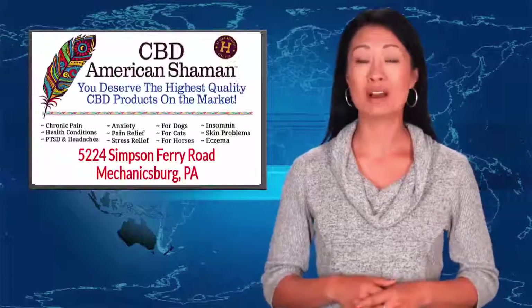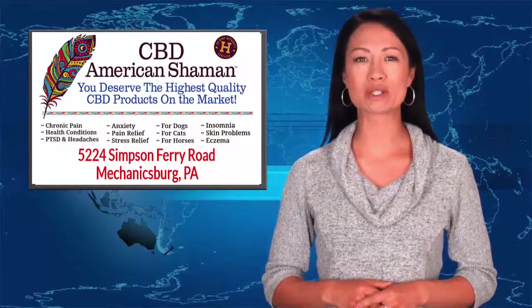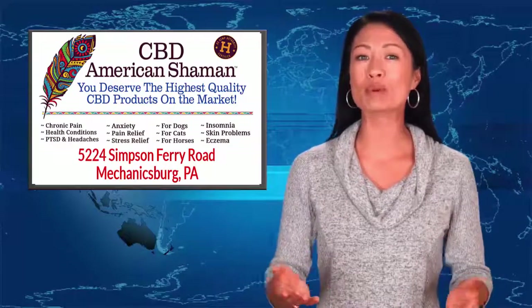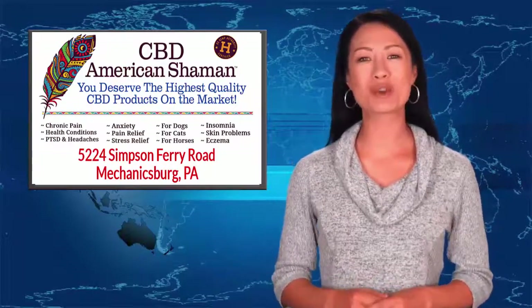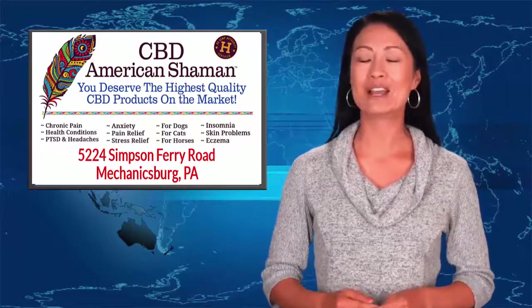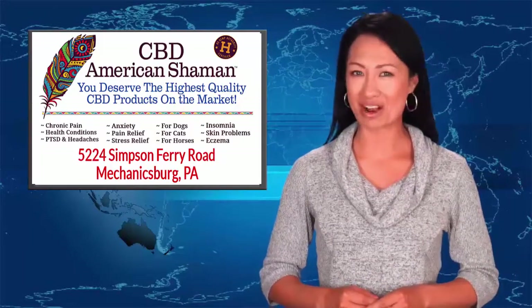Looking for the most effective CBD oil on the market? Welcome to CBD American Shaman. Our local CBD-only store is part of a nationwide franchise of CBD-only stores helping people improve health with high quality CBD products that are legal in all 50 states and enhanced with our proprietary nanotechnology.